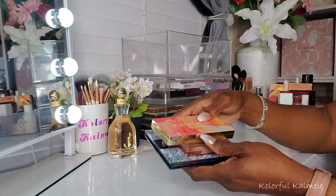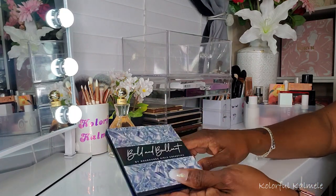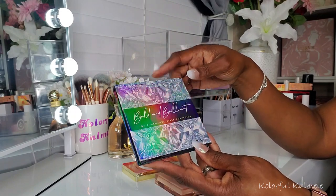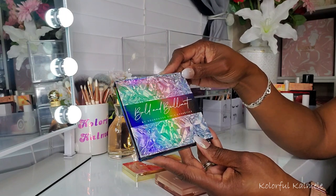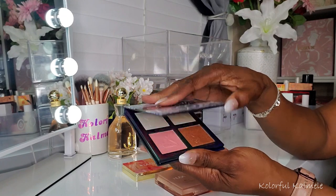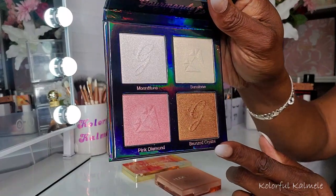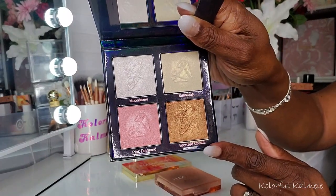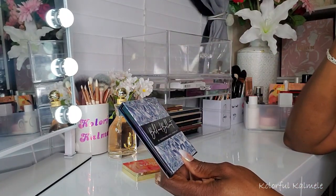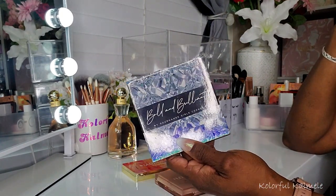Lastly for complexion, I have some highlighters. This Bold and Brilliant highlighter from Gourmand Girls Cosmetics was sent to me to try out. Look at that rainbow reflection on the palette — so pretty. I used it a few times; I only went in with the dark one because that's what I gravitate towards. Very, very pretty and nicely pigmented. I did swatch all of these — a very nice highlighter palette.